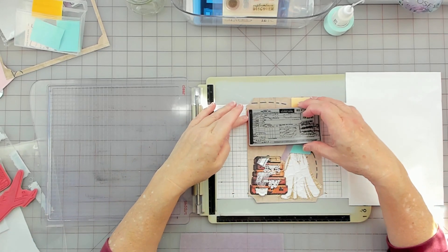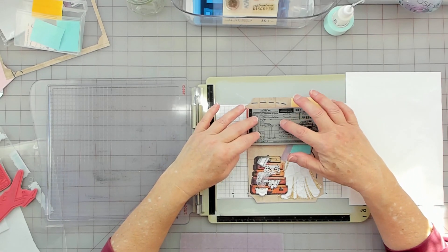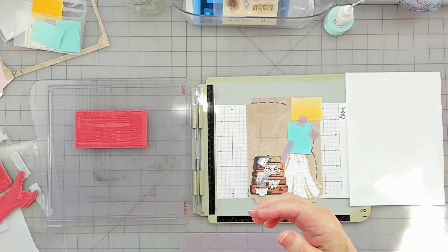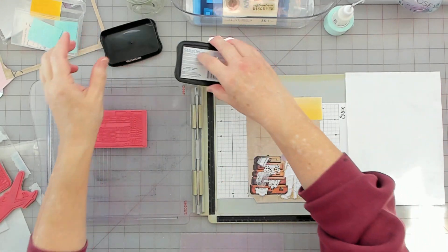I don't really want this on here. I'm going to use my Stays On ink — I know I'll get good coverage with that.